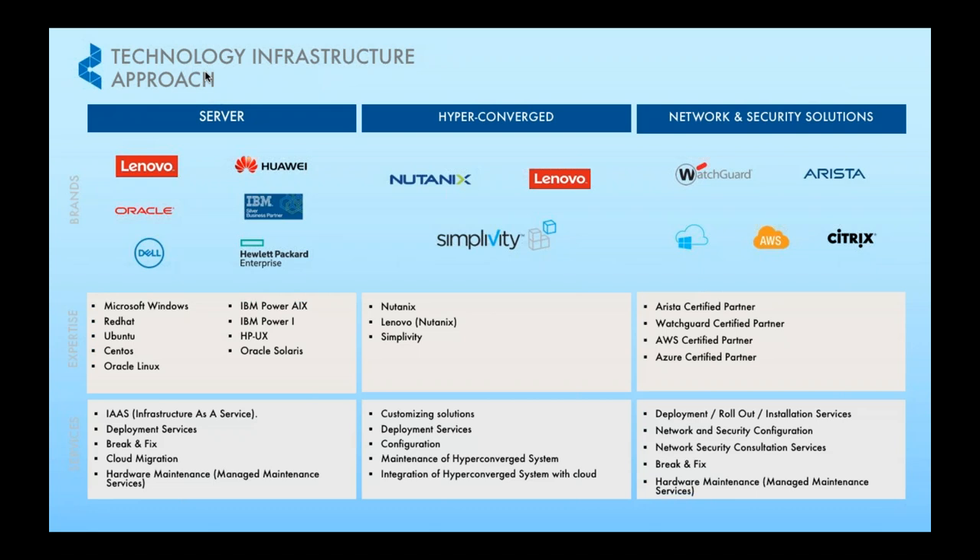We are actually one of the few partners in Malaysia who still have the expertise to support Unix-based machines, such as HPUX, IBM Power, and Oracle machines.